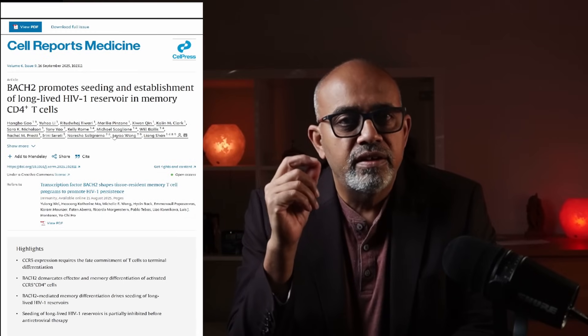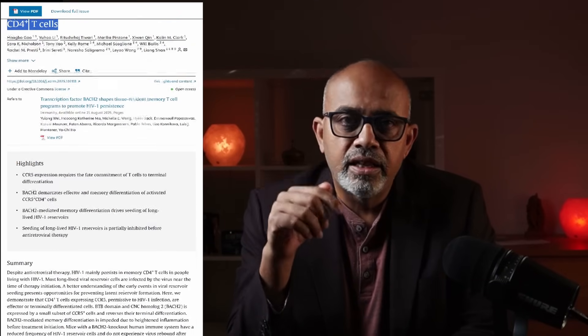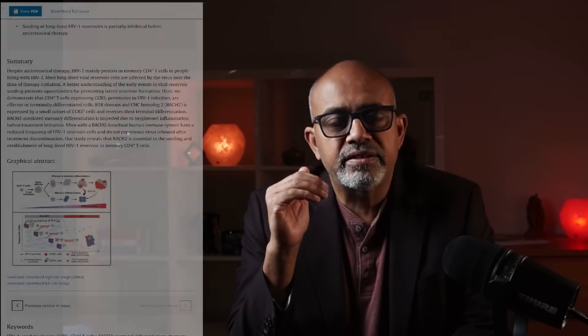As you can see on the screen here, this is the source research paper that I have used. I'll put a link to it in the description. Let's get started.